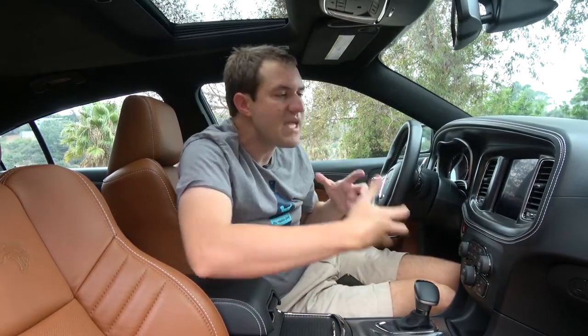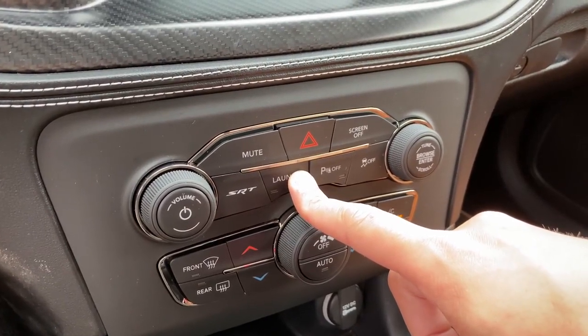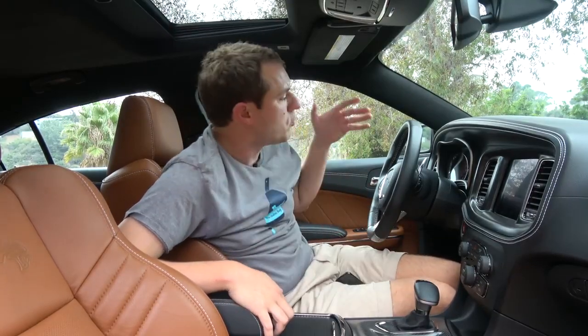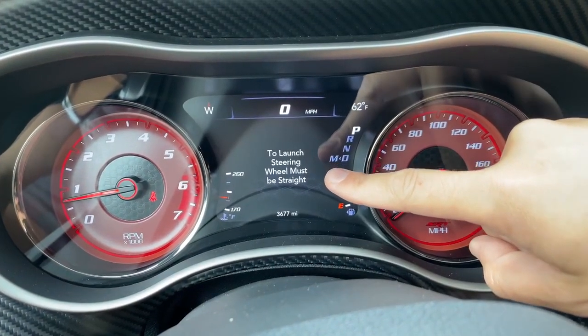One other important performance item worth noting: if you find it too difficult to pull up the SRT screen and go into launch control to activate it, there is a button in the center control stack you can just push for launch. When you push it, a little orange light turns on to let you know you're ready to launch. But don't go thinking that Dodge lets just anyone push a button and activate launch control — there are safeguards in place. For example, when I did it, a warning came on in the gauge cluster saying I need to straighten the steering wheel. Once I submitted to that important safety procedure, then I could activate launch control and take off from a traffic light.